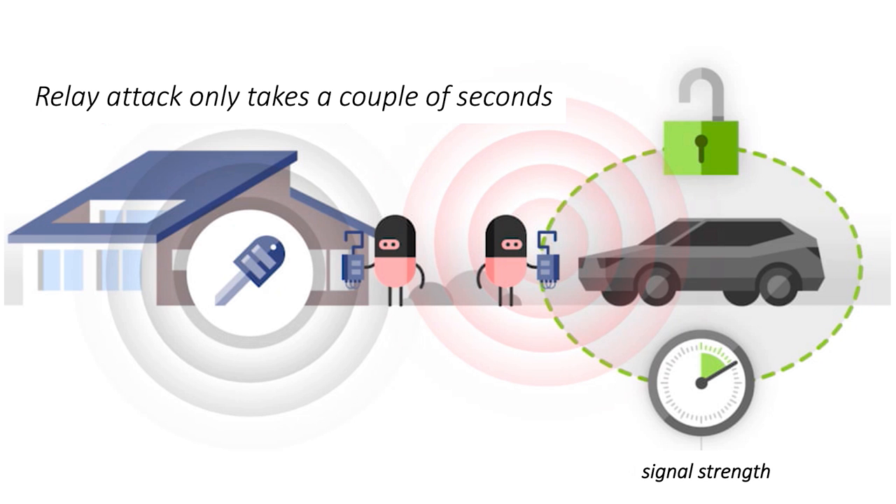How does the car know that the key is close? We looked into this problem about seven years ago, and we figured out we can defeat these kinds of systems. We went on and essentially taught ourselves how to steal cars by relaying signals between the key and the car.